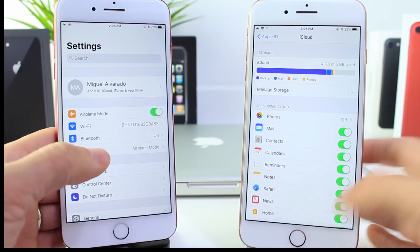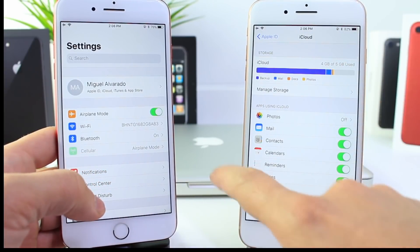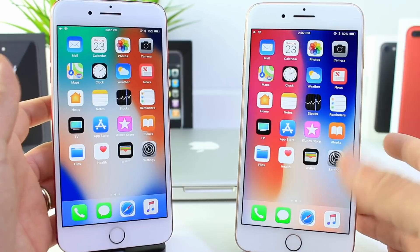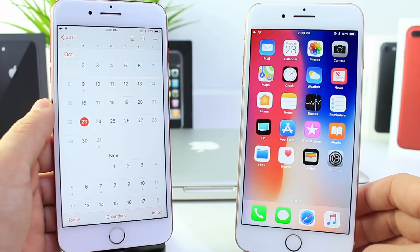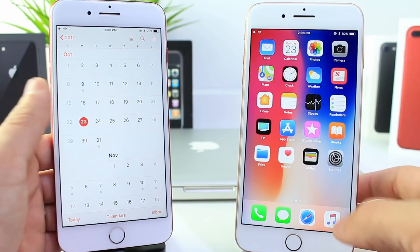iMessage in iCloud is not yet enabled, which still means Apple could push another beta to enable iMessage in iCloud. Also, Apple's peer-to-peer payment is also not present on this software. So Apple could be releasing another beta before its official release of 11.1 — maybe beta 6 this week to enable iMessage in iCloud and peer-to-peer payments, with an official release sometime next week.